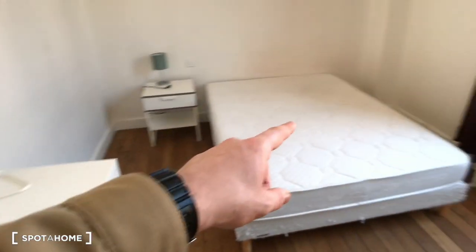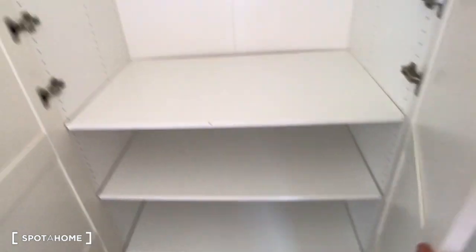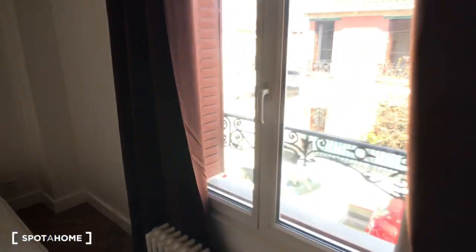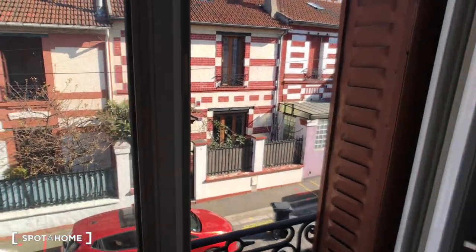In bedroom number three there is a desk, a double bed, a bedside table, and a wardrobe to store your clothes. There are also mini-shelves, a window, and it's a good-sized master-style bedroom.